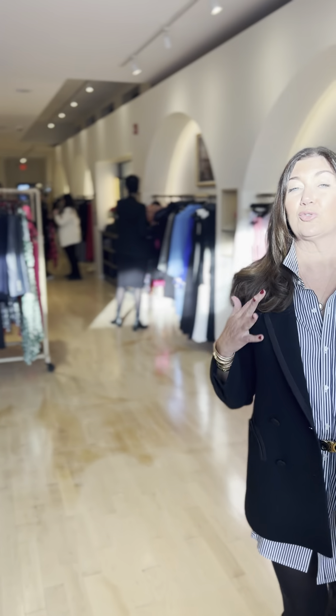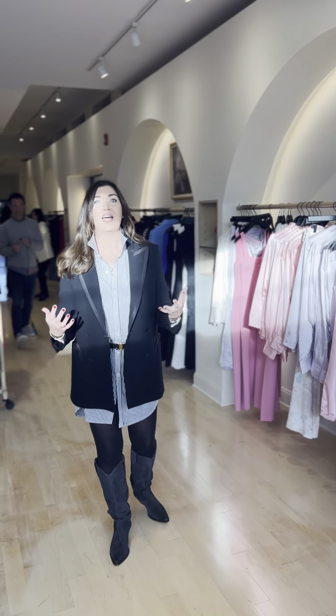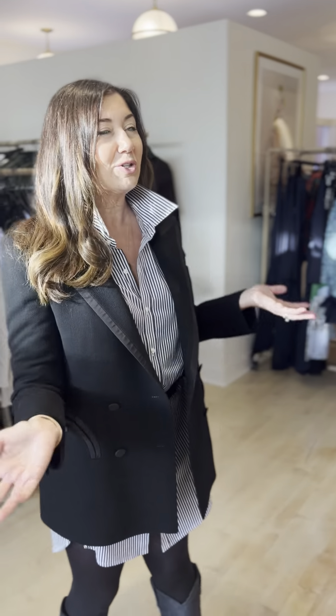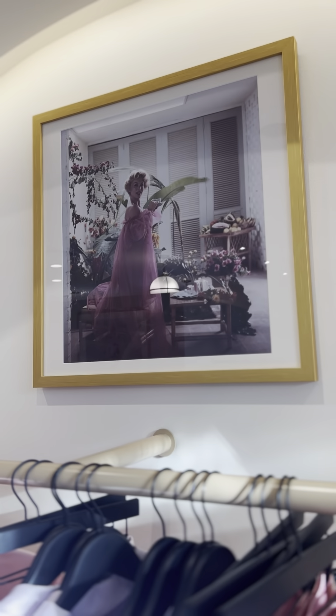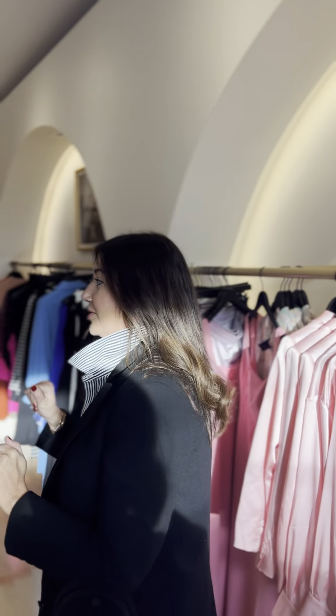I just wanted a space that was really light and bright and I think we really accomplished that — the light floors, the greens and whites are everywhere. I tried to have some things that were personal to me and the way I decorate my home so that this store is kind of like my home away from home. We have some really great photography by one of my favorite photographers, Slim Aarons. I just love his cool 60s aesthetic, so those are sprinkled throughout the store.